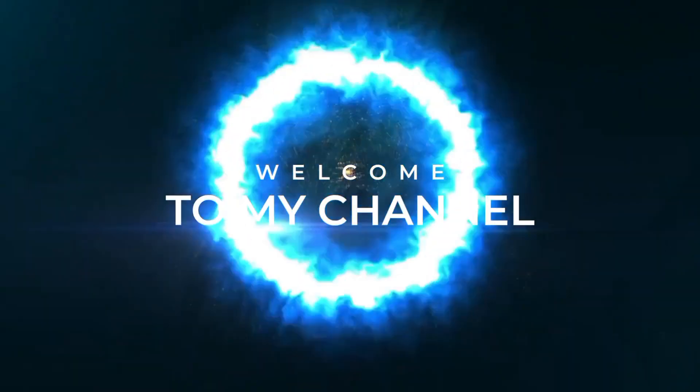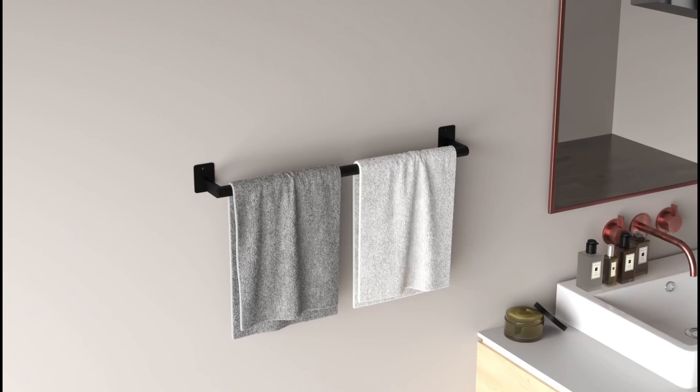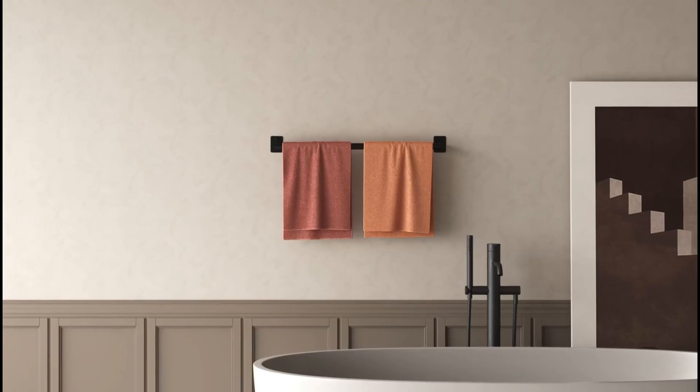Hey everyone, welcome to my channel. Today, we're exploring the top bathroom accessories that can turn your bathroom from basic to beautiful.